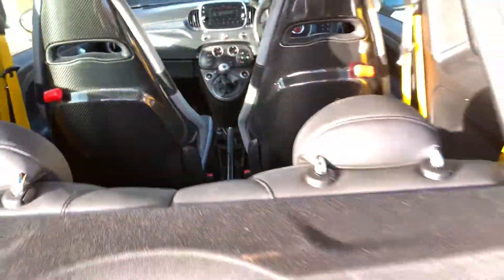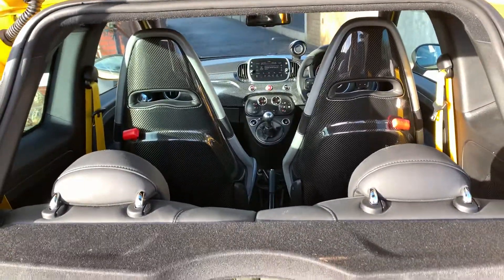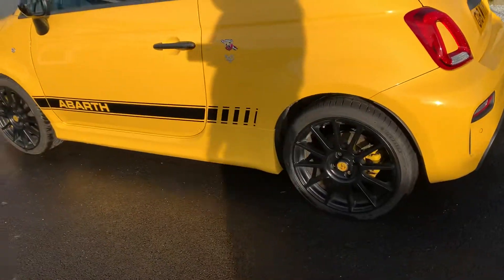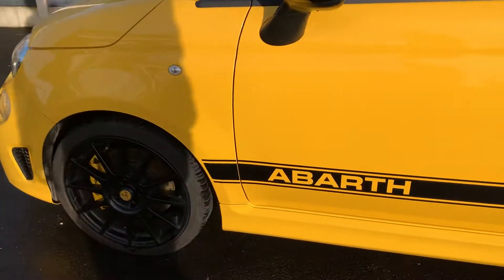It's got Xenon headlights. Again, the carbon back seats are stunning. It's also got yellow Brembo brake calipers, which really gives this car some amazing stopping power.